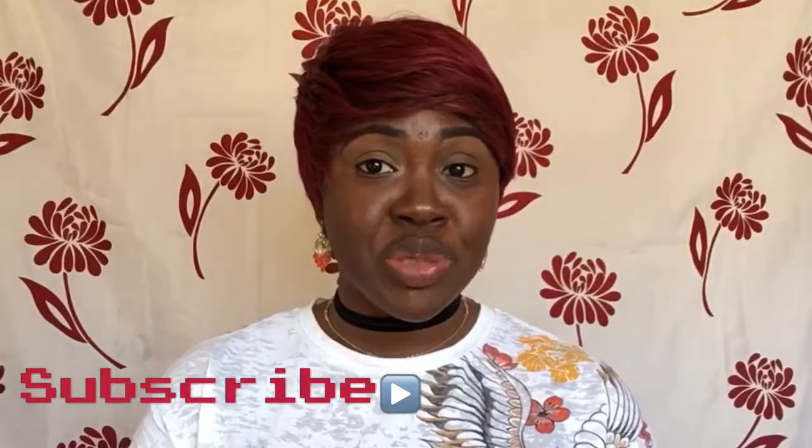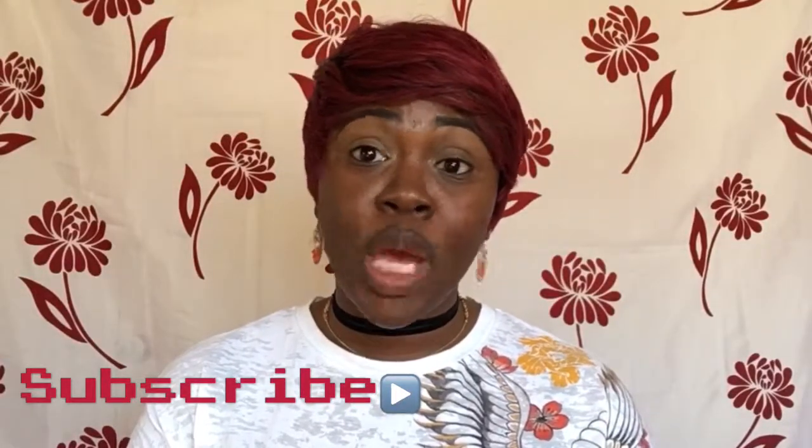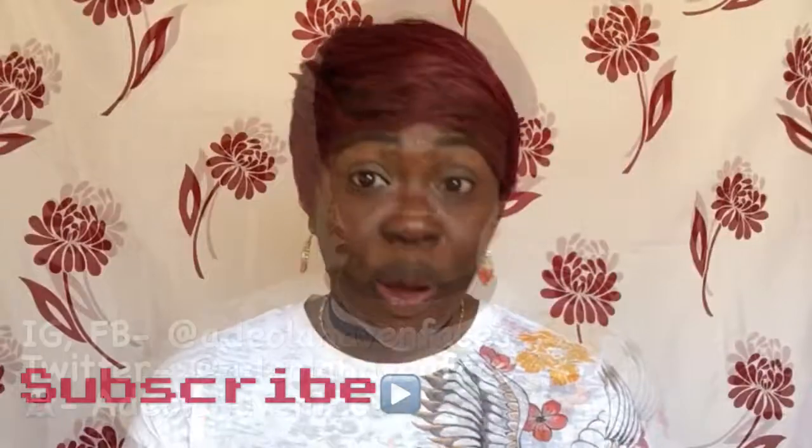If you're not already subscribed to my channel, make sure you subscribe so that you can be up to date with everything happening on my channel. You can also follow me on all social media — my platforms and username are on screen, so be sure to have a look.